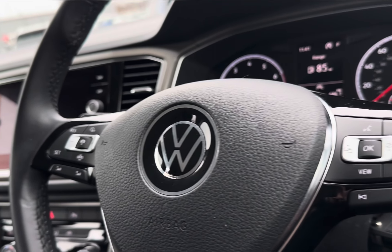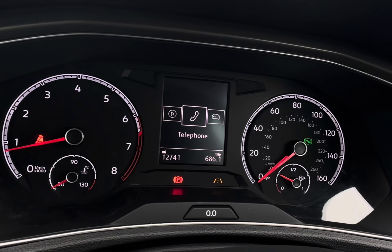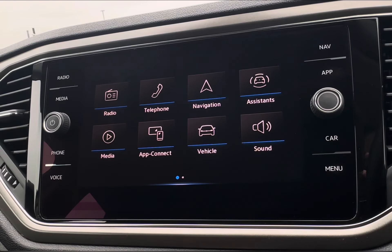To seamlessly navigate around, you'll find your mounted audio controls on the steering wheel, with options to navigate around your cockpit display showing vital driving data, and even access to your lane assist, adaptive cruise control, and speed limiter.